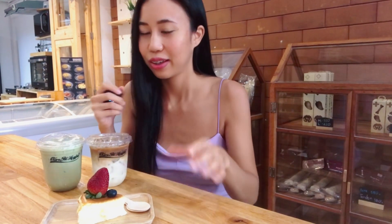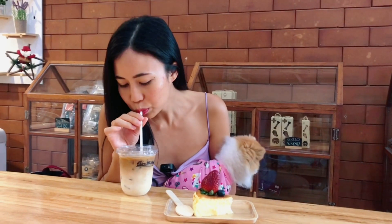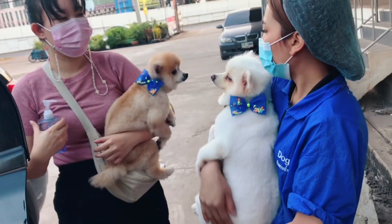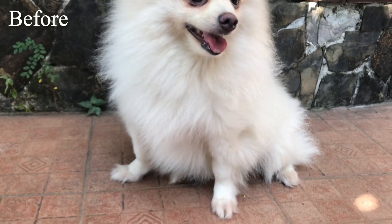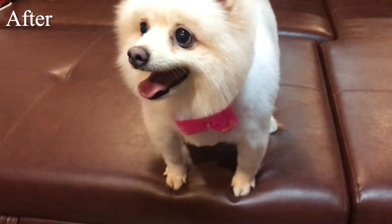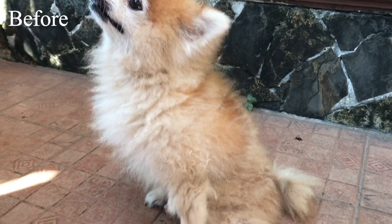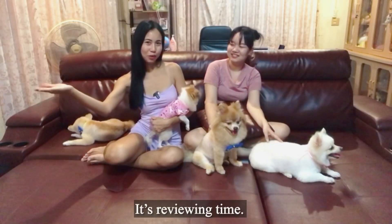Here are some beverages that you can order here. I also ordered a cheesecake — it's really good.